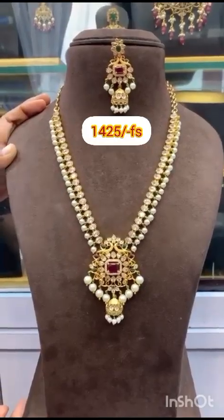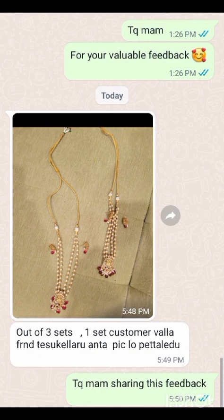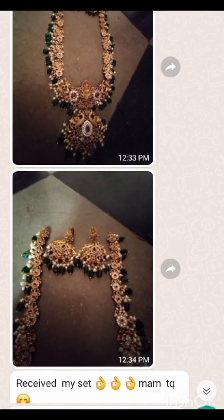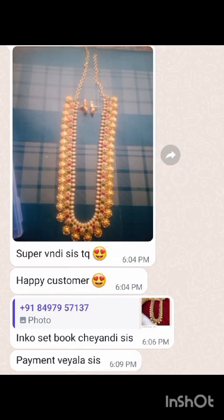If you like this video, please watch our collections and like this video. Everyone will participate — don't miss these wonderful collections and beautiful offers. This is my customer feedback. Thank you so much for your support and trust. Thank you all and subscribe.